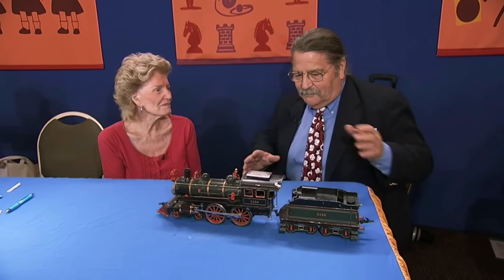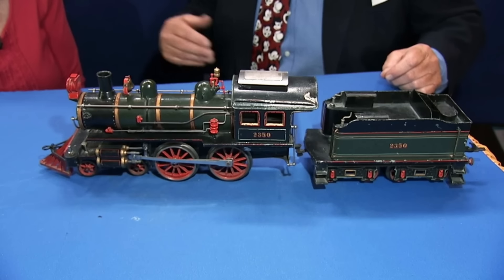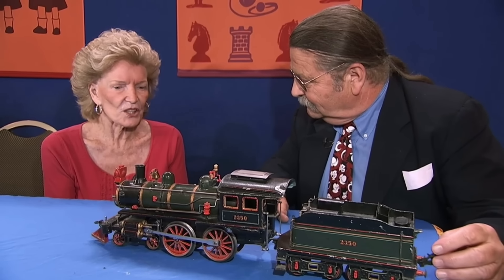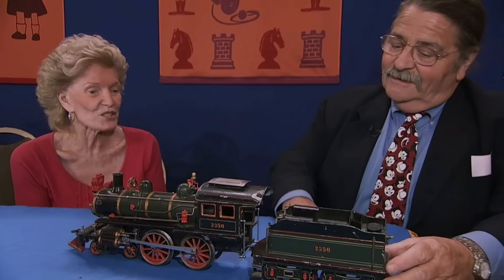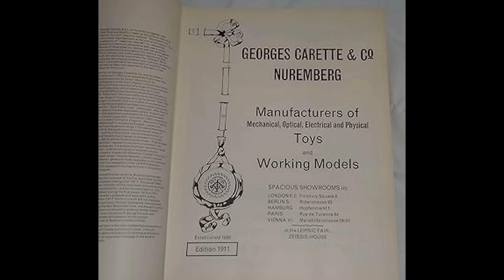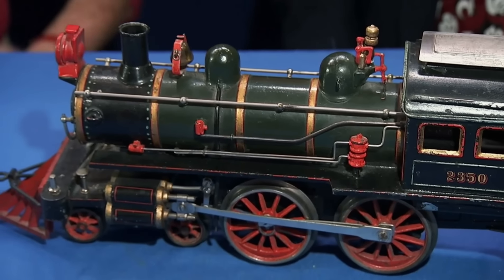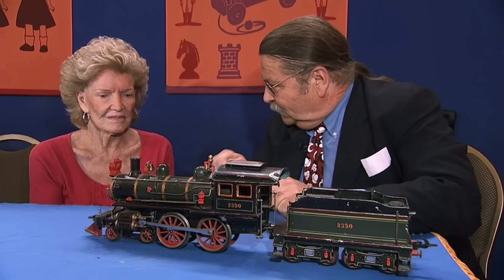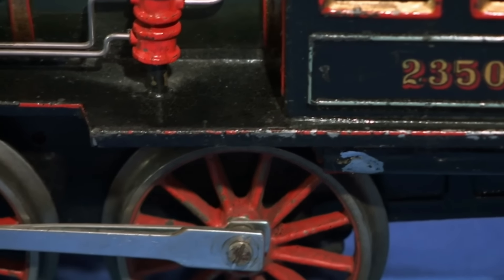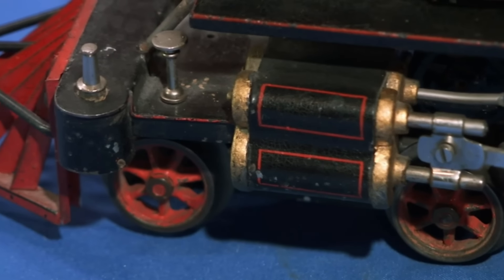A large suitcase containing a classic Caret 2350 train was brought in, gifted by a dear friend with a vast collection of trains. Crafted by Georges Caret in Germany, the Caret 2350 is considered one of the finest locomotives by collectors, rivaling the esteemed Märklin trains in quality and popularity. This clockwork wind-up train captures the quintessential look of a classic American locomotive and includes a cow catcher, a feature added by German makers to appeal to the American market.